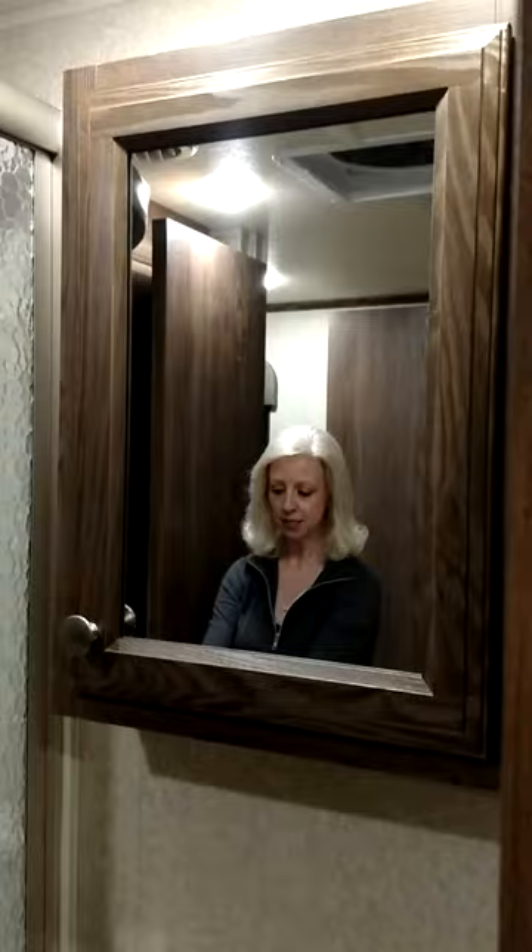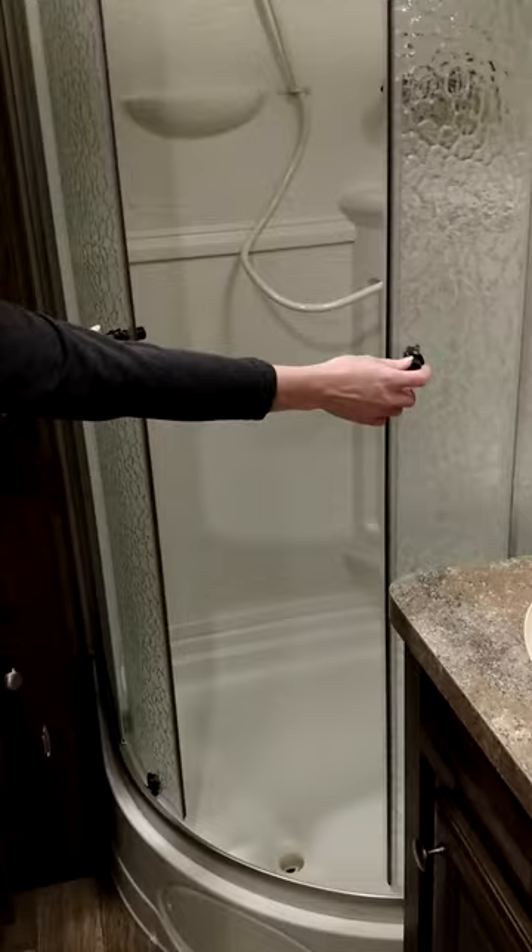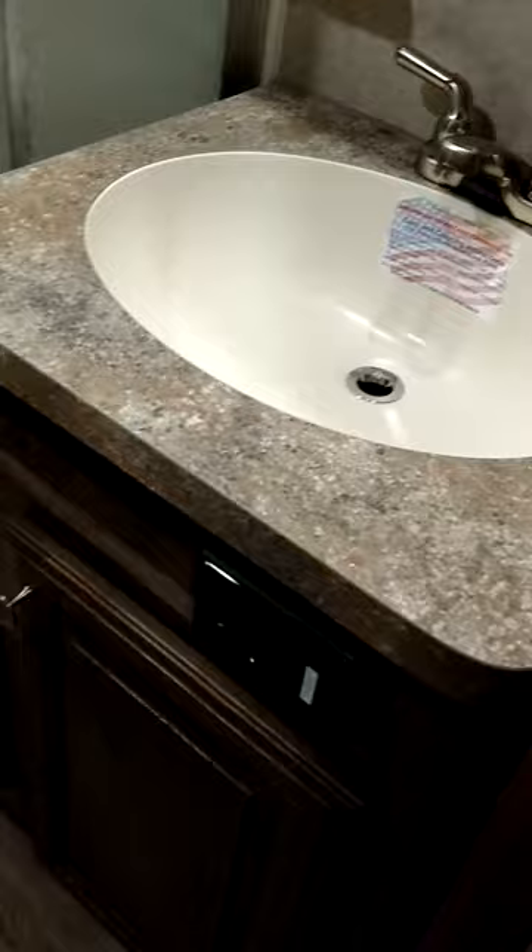LED lighting all throughout gives great ambiance. As you enter the bathroom, you will see there is a medicine cabinet as well as radius shower doors. This gives you extra room in the shower, complete with a skylight. They've also done a great job of adding wainscoting in the shower. These shower doors also have a magnetic closure, and you have ample room for all your linens.